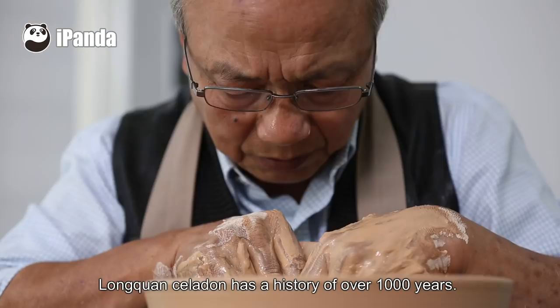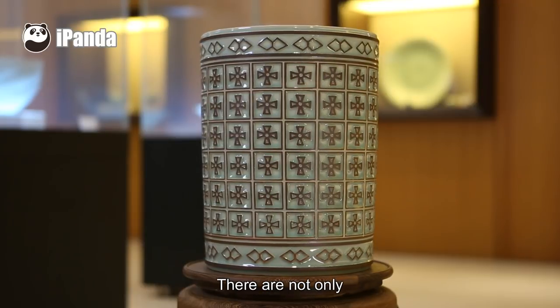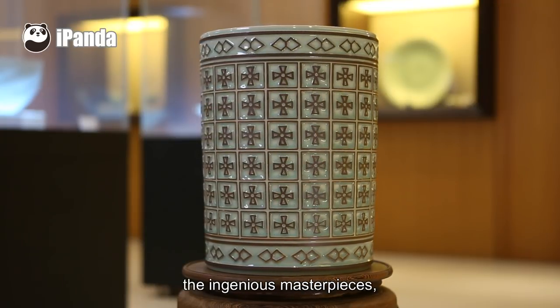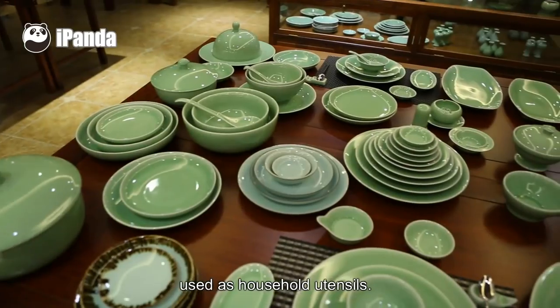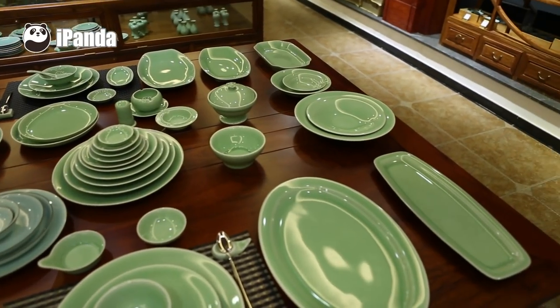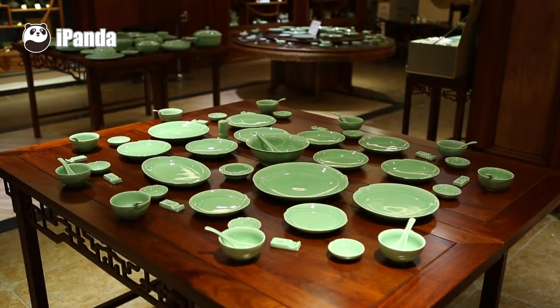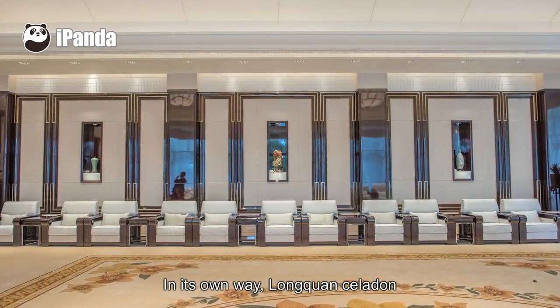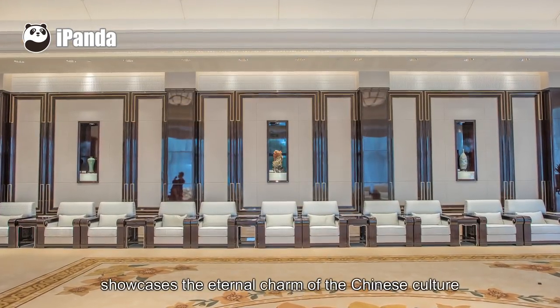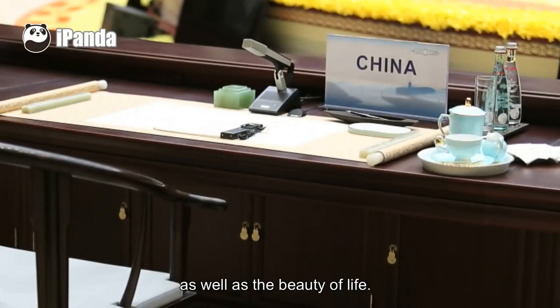Longquan Celadon has a history of over 1,000 years. There are not only ingenious masterpieces, but also works used as household utensils. In his own way, Longquan Celadon showcases the eternal charm of Chinese culture as well as the beauty of life.